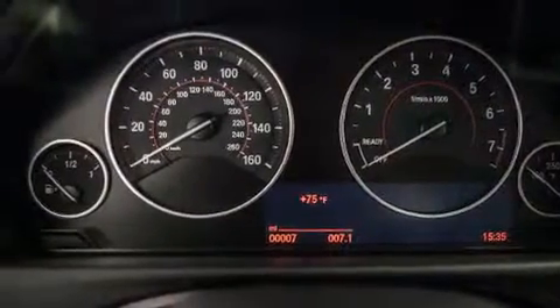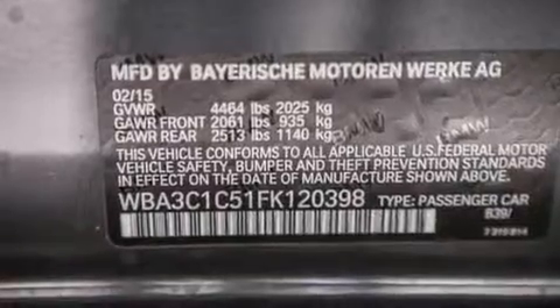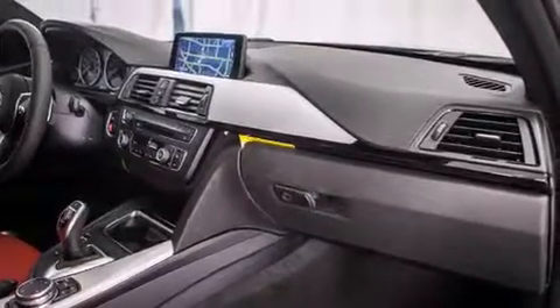Also included are satellite radio, Dakota leather upholstery, the M-Sport package, a sport suspension, and heated seats that can warm you up in seconds, keeping you and your passengers comfortable the whole trip.